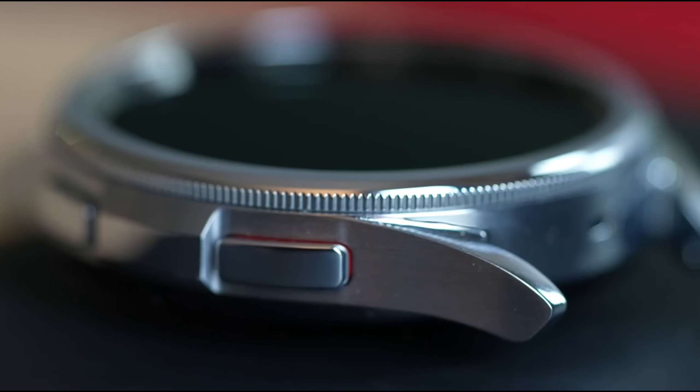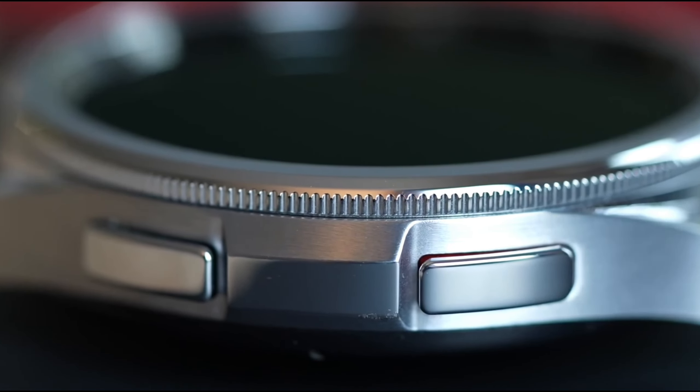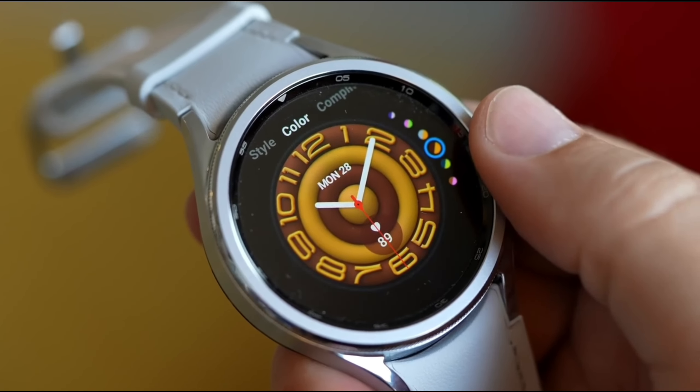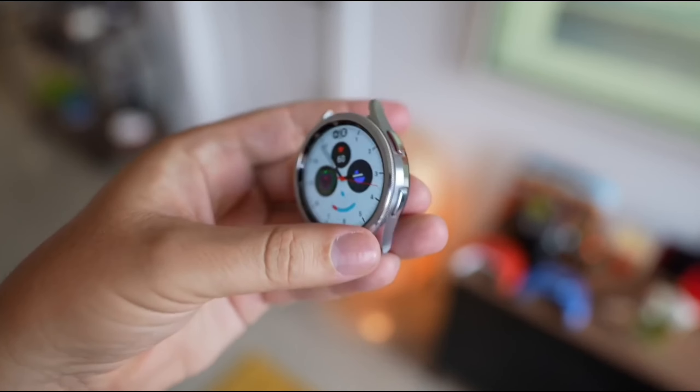Heart health is crucial, and the Galaxy Watch 6 has you covered with its always-on heart monitoring. This smartwatch continually scans your heart rate, alerting you if it detects an irregular rhythm that might indicate AFib — a serious heart condition.